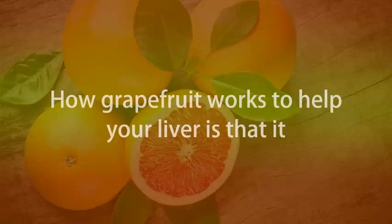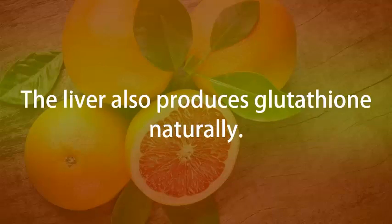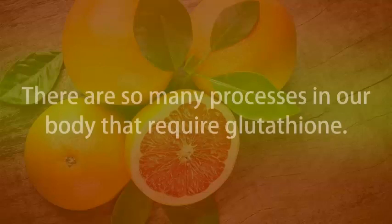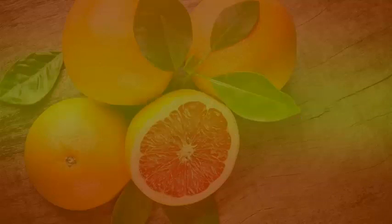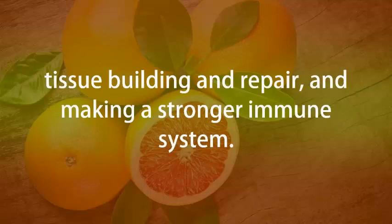Grapefruit. How grapefruit works to help your liver is that it contains high amounts of vitamin C and glutathione. The liver also produces glutathione naturally. There are so many processes in our body that require glutathione. This includes producing proteins and chemicals essential for the body, tissue building and repair, and making a stronger immune system.